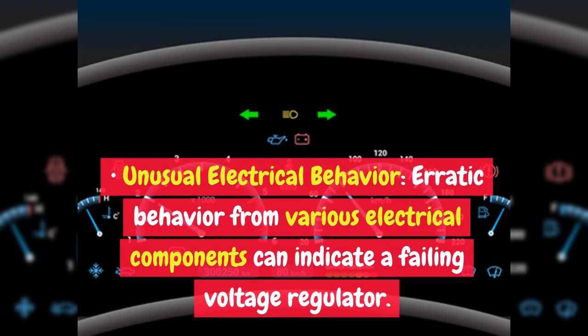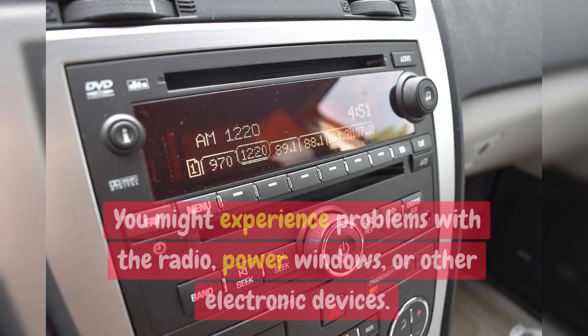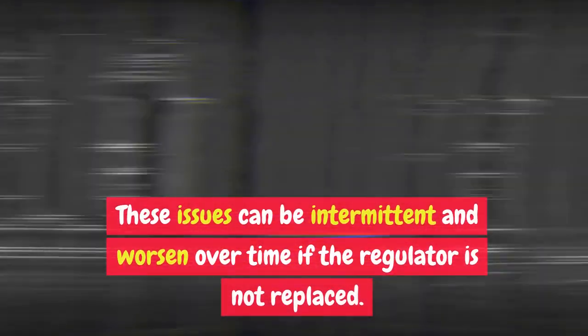Unusual Electrical Behavior: Erratic behavior from various electrical components can indicate a failing voltage regulator. You might experience problems with the radio, power windows, or other electronic devices. These issues can be intermittent and worsen over time if the regulator is not replaced.